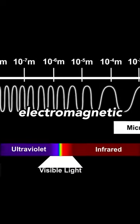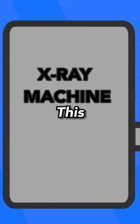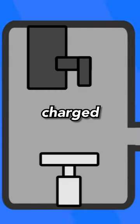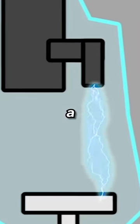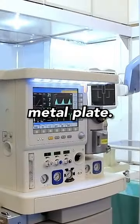X-rays are a form of electromagnetic radiation. In order for them to be produced, you need to produce energy in the form of electrons. This is done through electrifying a negatively charged electrode. The electrons are directed towards a metal plate at high velocity, creating an image when the energy from the electrons collides with the atoms in the metal plate.